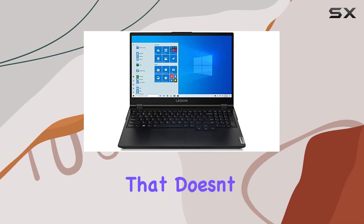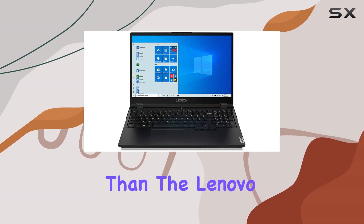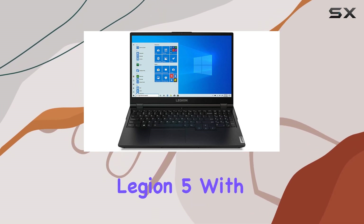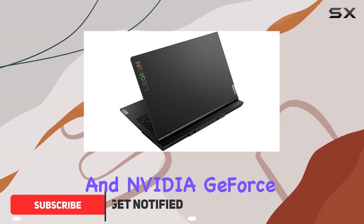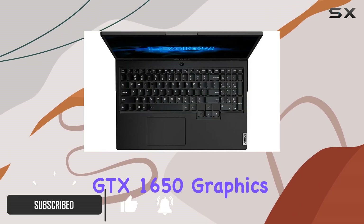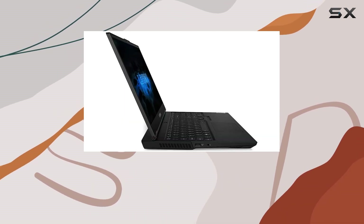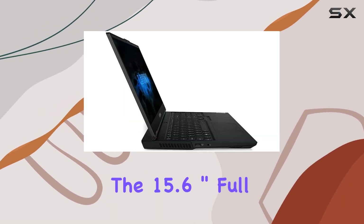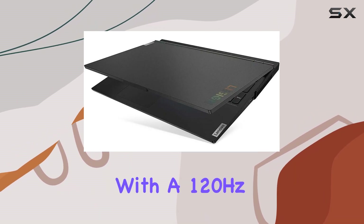Looking for a gaming laptop that doesn't compromise on performance or affordability? Look no further than the Lenovo Legion 5. With its powerful AMD Ryzen 5 4600H processor and NVIDIA GeForce GTX 1650 graphics card, this laptop is ready to handle even the most demanding games with ease. The 15.6-inch full HD IPS display with a 120Hz refresh rate ensures smooth gameplay.